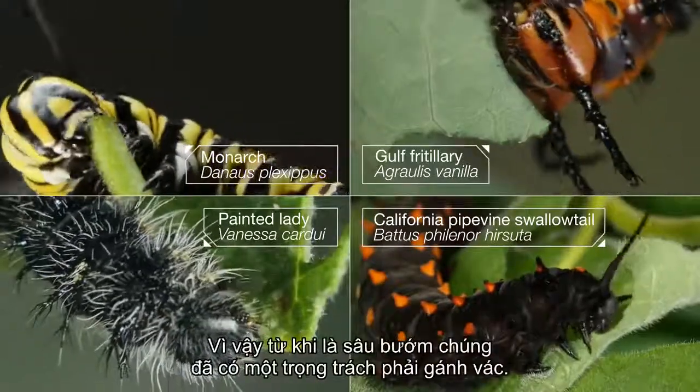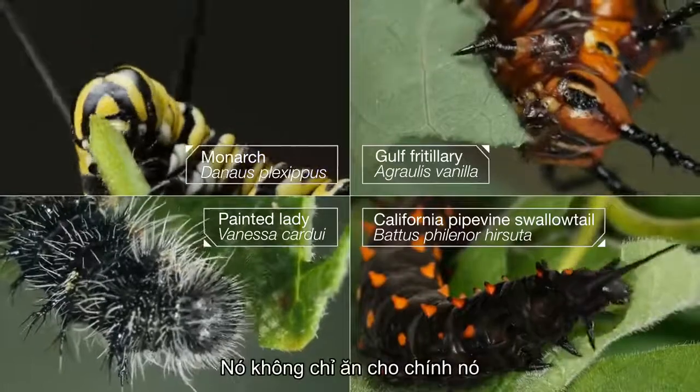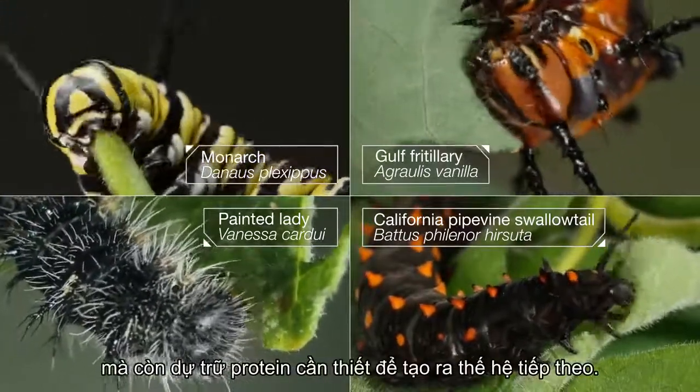So that hungry, hungry caterpillar has a big job to do. It's not just eating for itself — it's stockpiling the protein it will need later on to make the next generation.